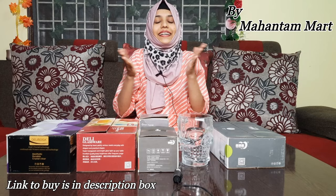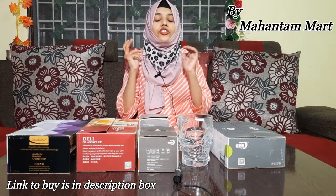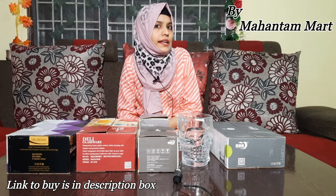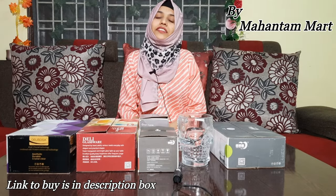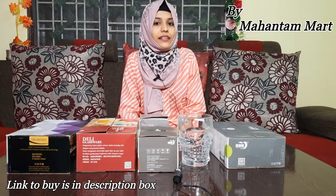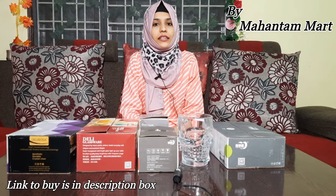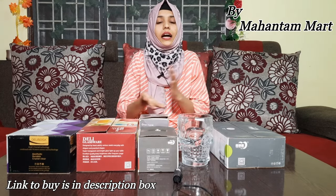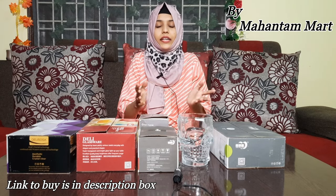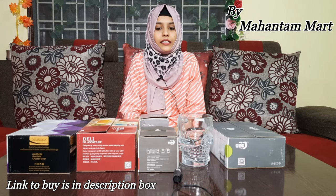Hello everyone, once again welcome back to my channel Sabhas Kornar. In today's video, I will show some glass items that you can get at very reasonable prices. We selected an Amazon seller — the brand name is Mahantam Mart. The links are in the description for all products. You can check them out for your home or as a gift item. If you are talking about glass, you will get genuine and premium glass. Let's start the video.